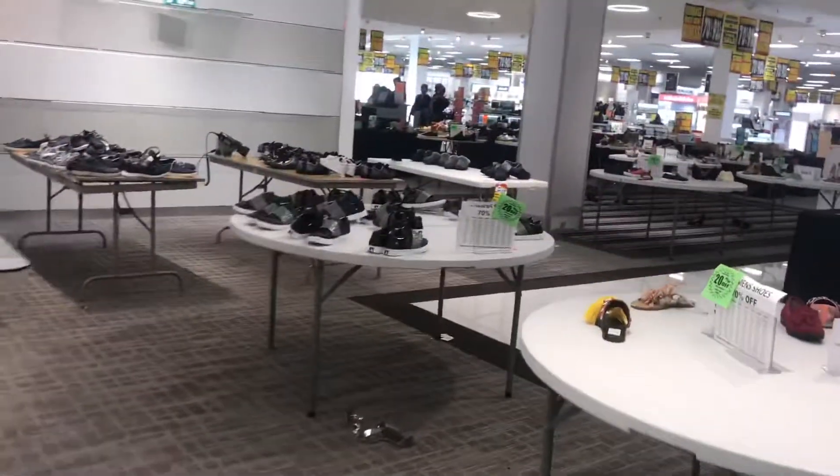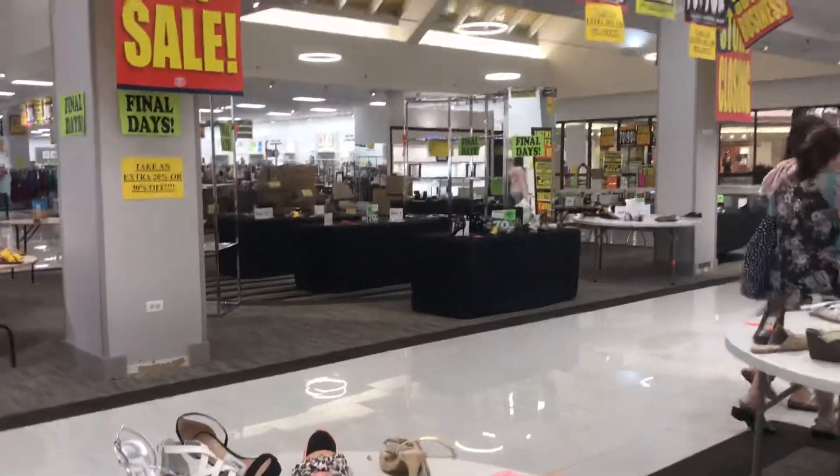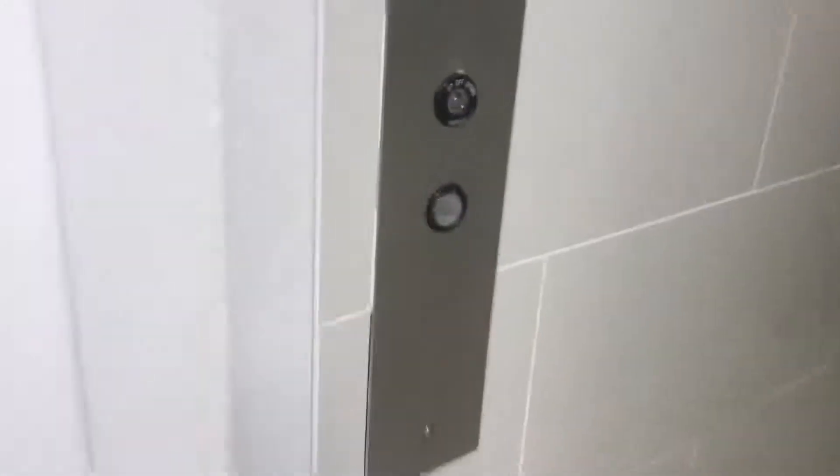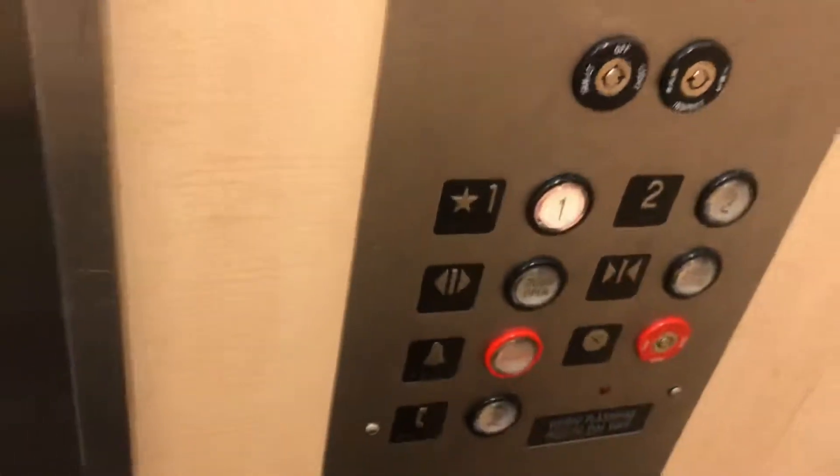At least the second floor is full of merchandise right now. See all the shoes here? Alright, let's go back down. I'm really gonna miss Herberger's.